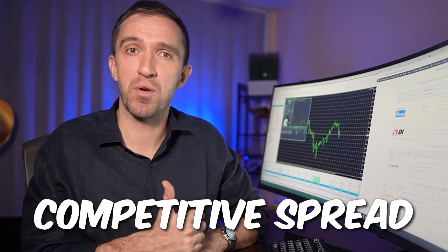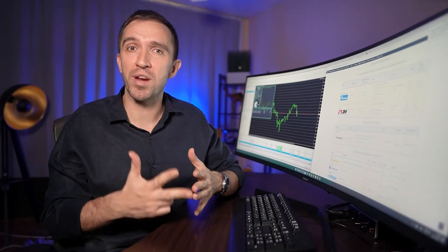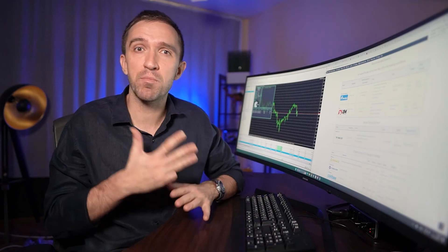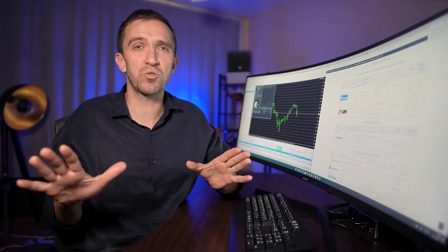When it comes to the pros, it has competitive spreads, multiple account types to choose from, a wide range of trading instruments, and is regulated by reputable regulatory bodies. On the cons side, there are limited research and educational resources and no social trading platform.